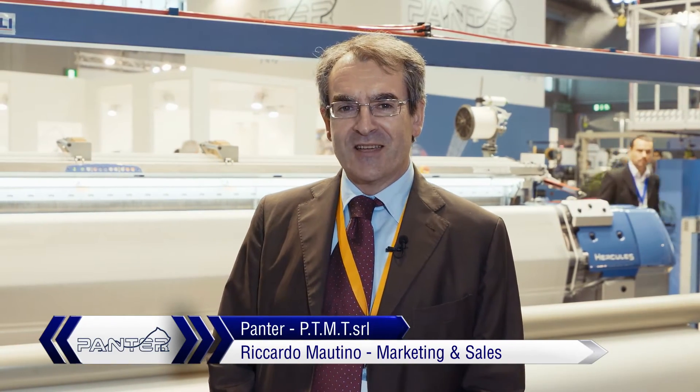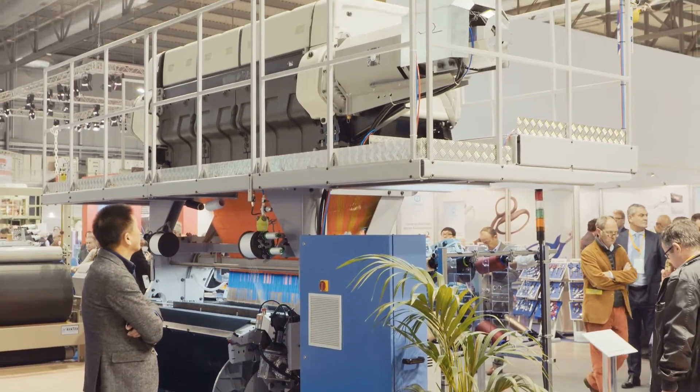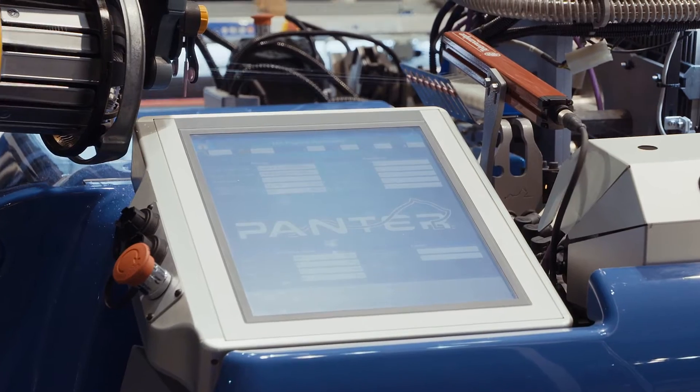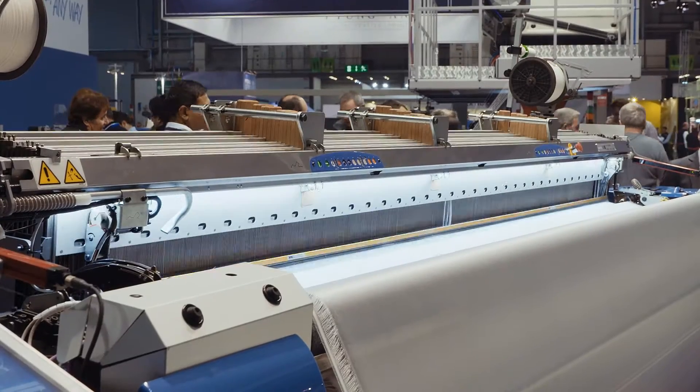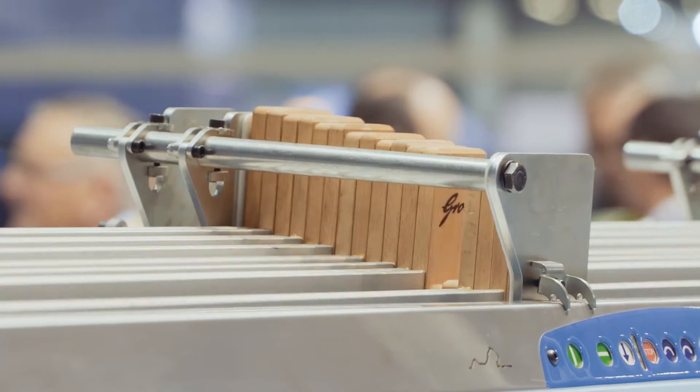What we are exhibiting here at ITMA is the Hercules. It is the latest development of our product line, mainly devoted to technical textiles. The Hercules is a very strong machine targeted to all these very special fabrics, very heavy fabrics, and so it needs a lot of new improvements.